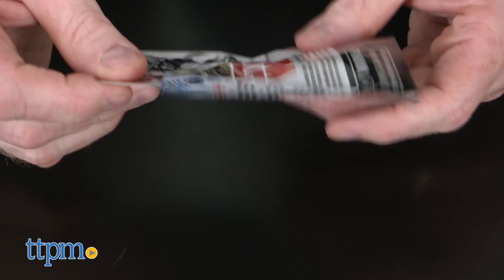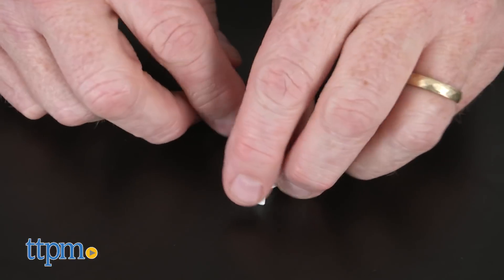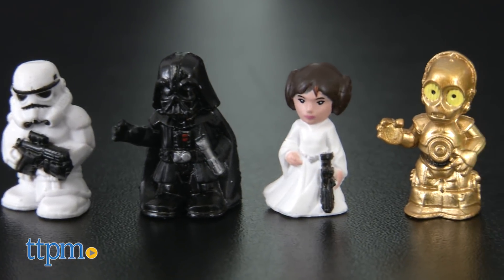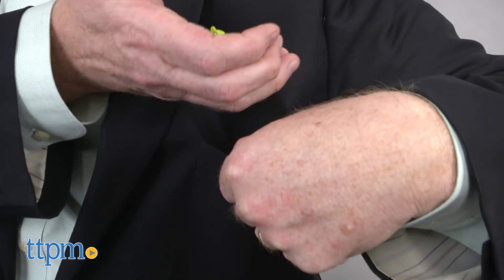Since these are blind bags, you never know which figures you'll get and it may take buying extras to complete the whole set of 12, but that's part of the fun. Kids can collect and trade with friends and these figures can go anywhere because all of Series 1 fits in a pocket.